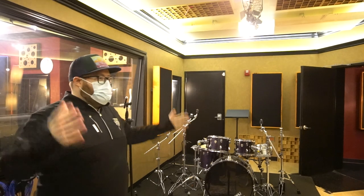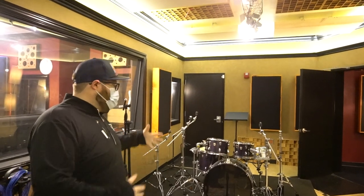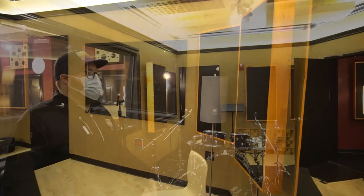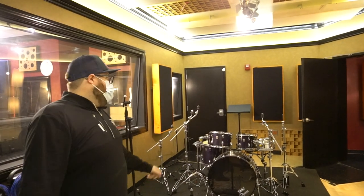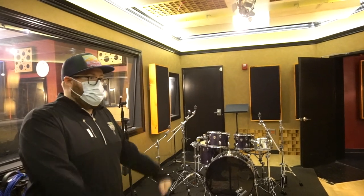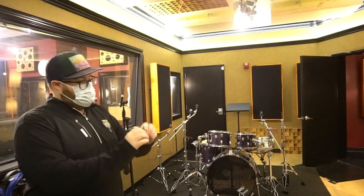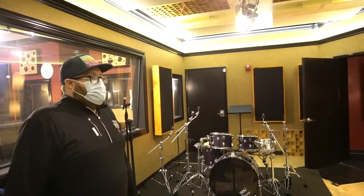You can still get something that sounds really, really big depending on how you situate things. Obviously with a live room, the main focus is drums. Depending on where you put the drums and how you mic it, you can get something really, really big and raucous and rad. Or you can still get something really tight and dry and warm depending on what you're recording. You can do big rock drums, small jazz drums, anywhere in between. You're not stuck with one sound.